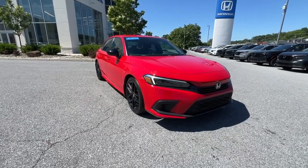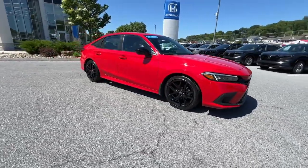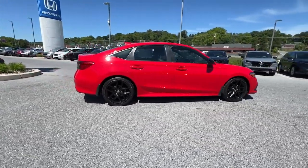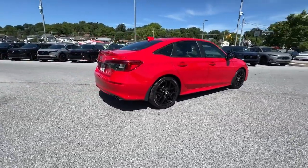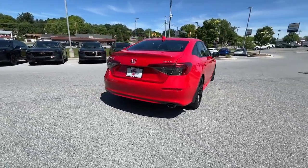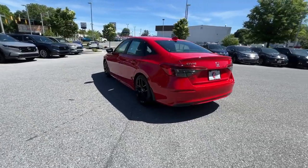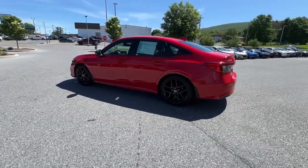Take a moment to check out the 2022 Honda Civic with less than 25,000 miles on the odometer. This vehicle stands out from the rest — experience the perfection that is the Civic sedan: smooth, efficient, sporty, aggressively powerful, and loaded.